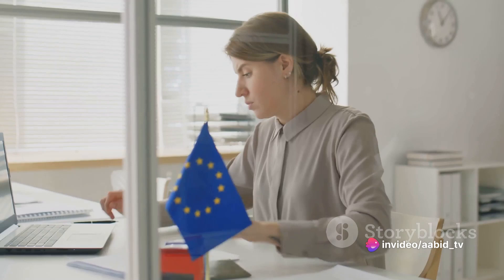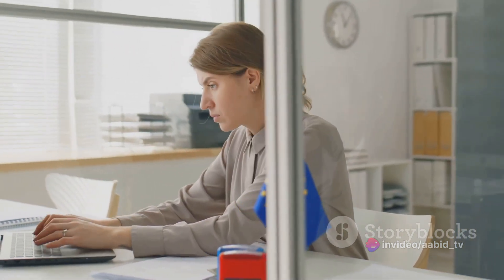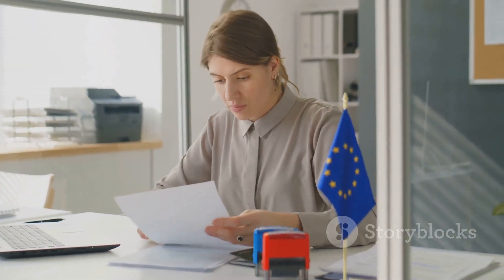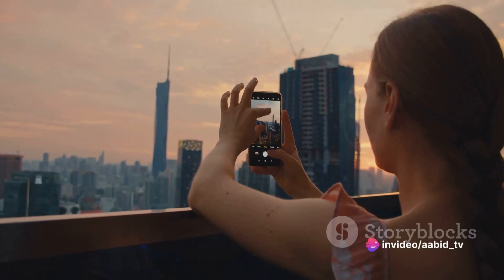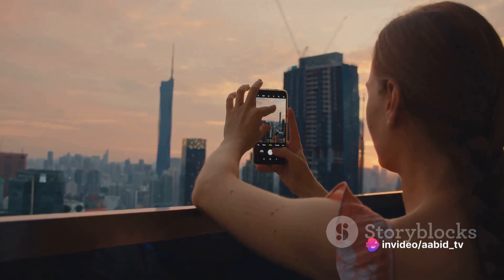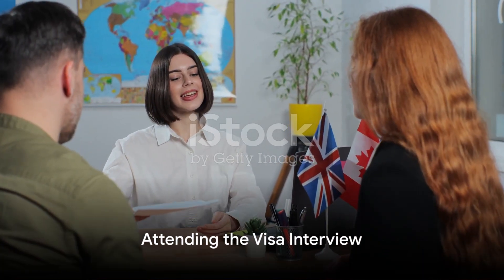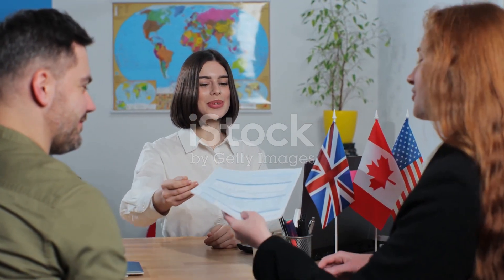If something comes up and you need to reschedule, most embassies and consulates allow you to do so, although there may be a limit on how many times you can reschedule. With your appointment booked, you're one step closer to your Schengen adventure. The final step is the visa interview. This is where the rubber meets the road — preparation is key, and your confidence will be your greatest ally.